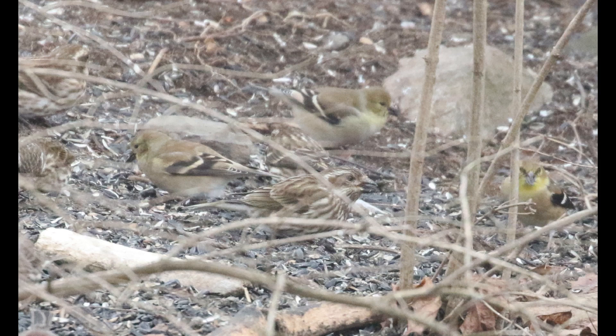Here we can see an example with several purple finches mixed in with some American goldfinches, and you can see on all of these — even though these aren't great angles — the white eyebrow is visible on all of these birds.